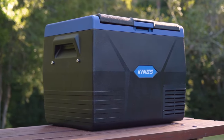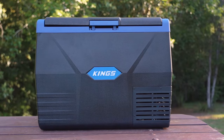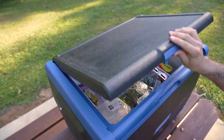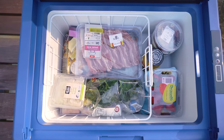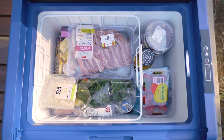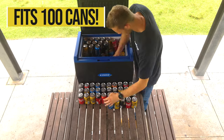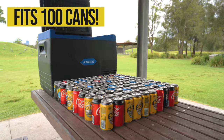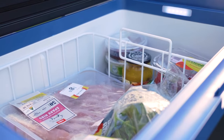If you need plenty of fridge space for your trips away, then you can't beat the Adventure Kings 65-litre fridge freezer. It has a huge amount of internal storage without being so big that you can't use it. It's the ideal choice for trips away with a big family, as there's so much space inside. There's room for a huge 100 standard size cans, or enough food, snacks and drinks to keep the whole family happy.